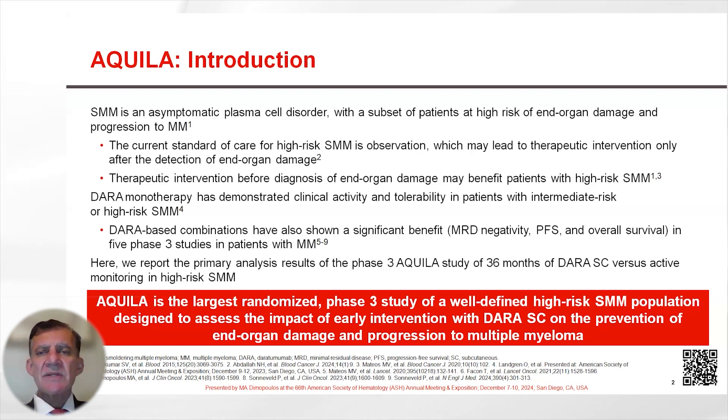Daratumumab monotherapy has single-agent activity in patients with symptomatic myeloma and also in a Phase 2 study in patients with intermediate-risk and high-risk smoldering myeloma. Based on this data, the Aquila study was designed, which randomized patients with high-risk smoldering myeloma to either Daratumumab subcutaneously or observation.